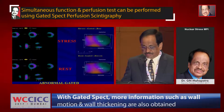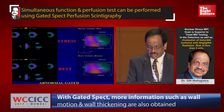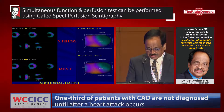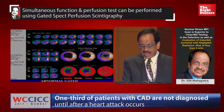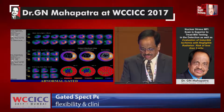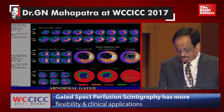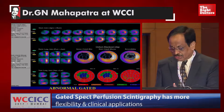Now coming to the abnormal pattern. Here you can see the wall motion on 3D and there is a clear-cut defect in the anteroseptal wall on stress, and also in the anteroseptal wall at rest. Moving to the next picture, there is a big anteroseptal defect in the stress images, with no viability or reperfusion on the stress-rest image. We have calculated quantitatively: summed stress score 24, rest score 22, meaning there is no reversibility at all, and the difference score is 2.